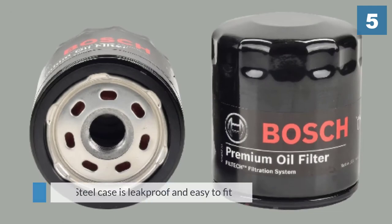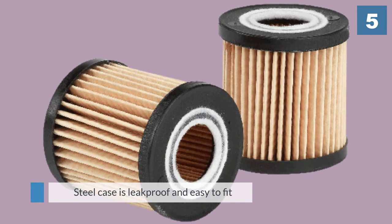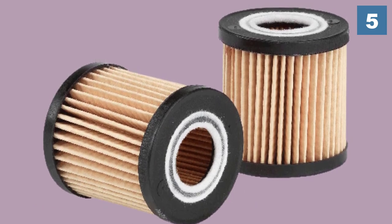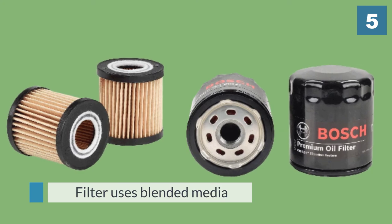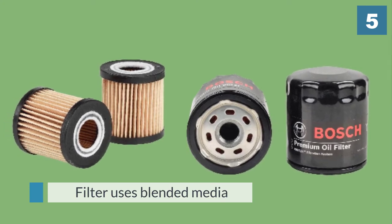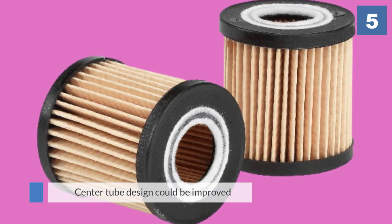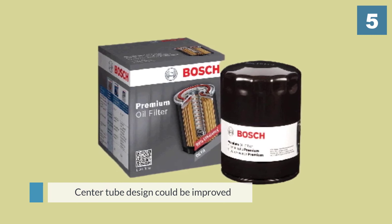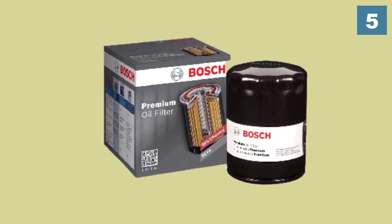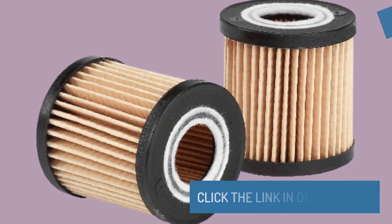The steel case is leak proof and easy to fit. The filter uses blended media for better filtration, giving it a 14 gram capacity that puts it on the top tier of high capacity filters in the market. The center tube design could be improved for better oil flow, meaning you'll need to change the media more often. For more details, click the link in the description. Thanks for watching.